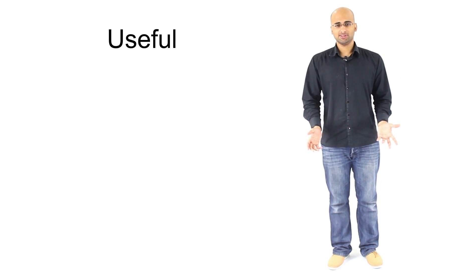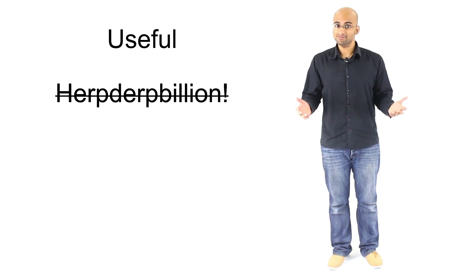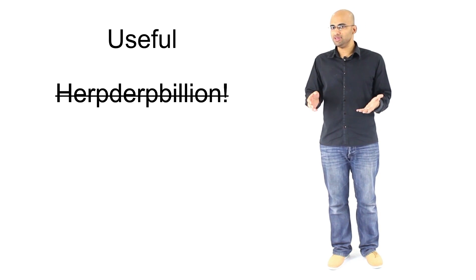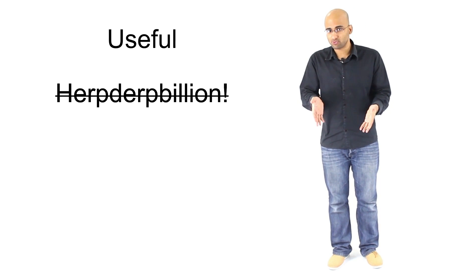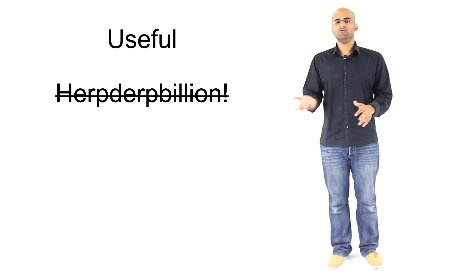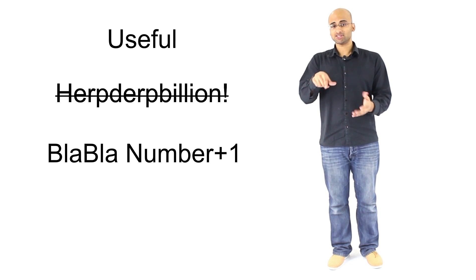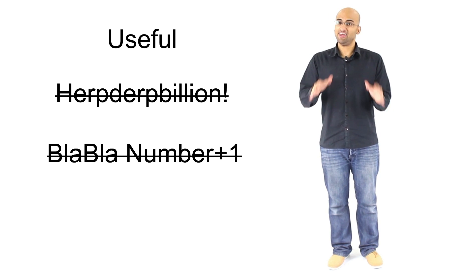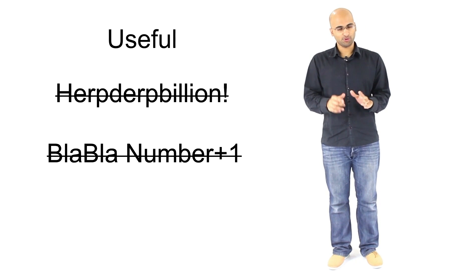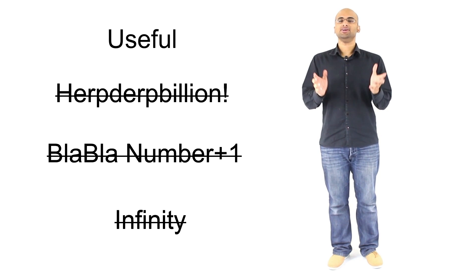Second of all, the number must not be arbitrary. For example, one million — how did you get to that one million? So the number must not be arbitrary. Third of all, you can't say the largest number anyone could think of plus one. That is not allowed, and that's cheating. Fourth of all, and most importantly, no infinity. The number must be finite.